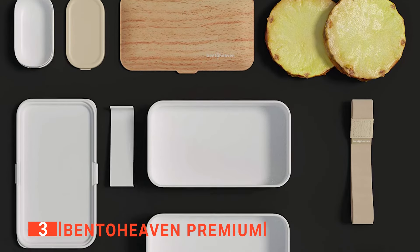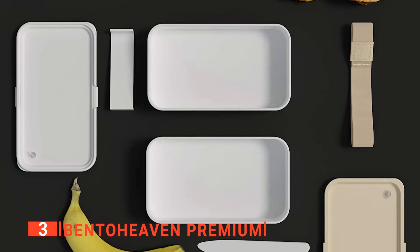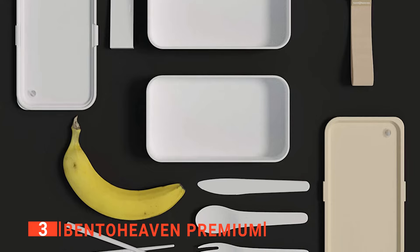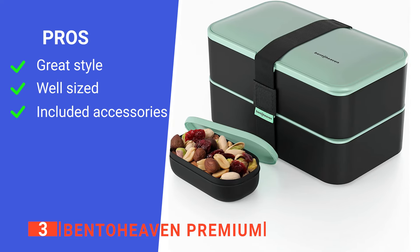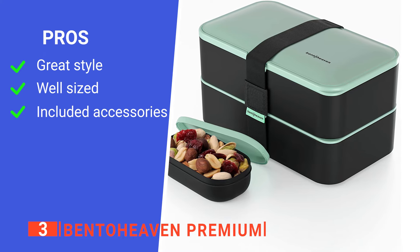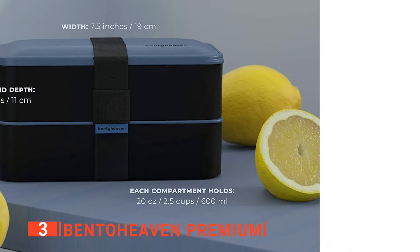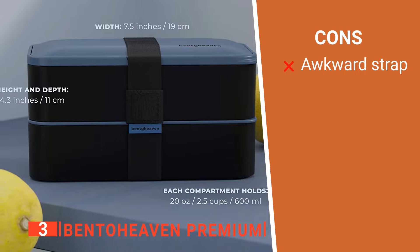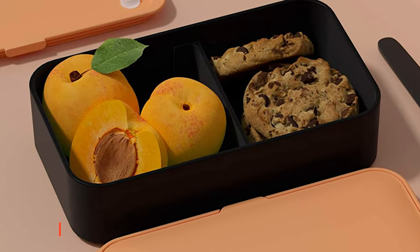It's safe to microwave too, and the rounded corners make for much easier storage and cleaning. Everything is fully dishwasher safe. Overall, this is a very thoughtfully designed Bento Box for adults that offers convenience with an element of style. Its pros are: it has a sleek modern look, it has a large capacity, and it comes with additional cutlery. However, its carrying strap is fiddly to use. The Bento Heaven Premium is an excellent unit for taking to work and keeping all your food organized.